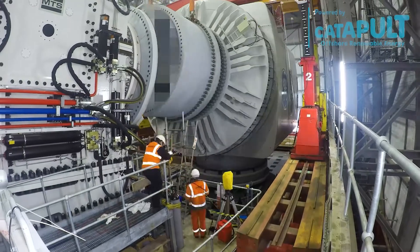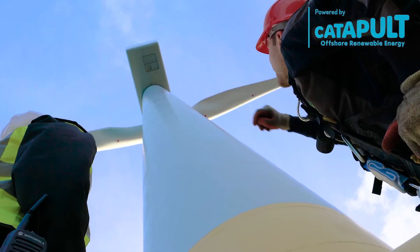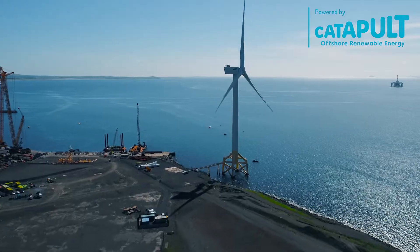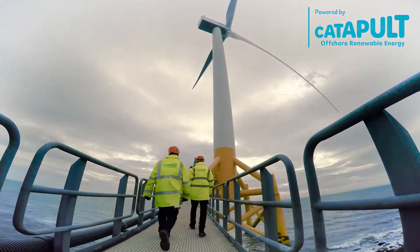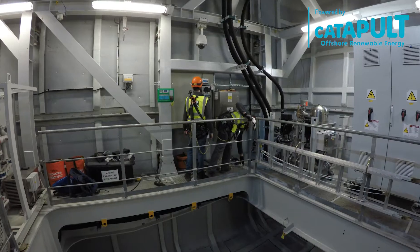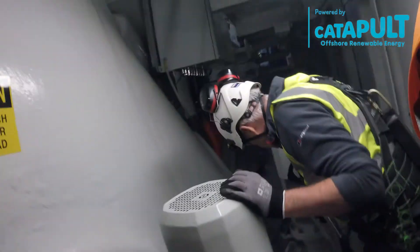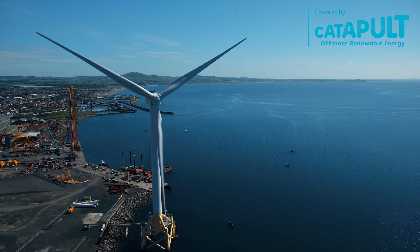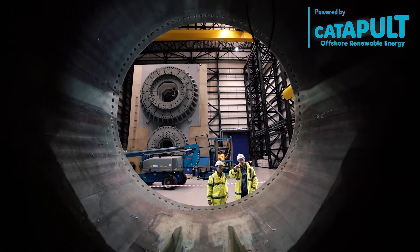Accelerating Echobolt's route to market, partnerships with GE Renewable Energy, Innovate UK, and the Offshore Renewable Energy Catapult have enabled real-world testing and validation. Echobolt was able to expand the capabilities of its technology through testing at ORE Catapult's 7 MW Levenmouth demonstration turbine and the National Renewable Energy Centre in Blyth.